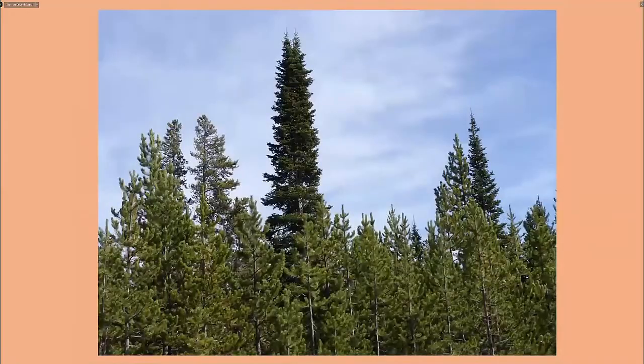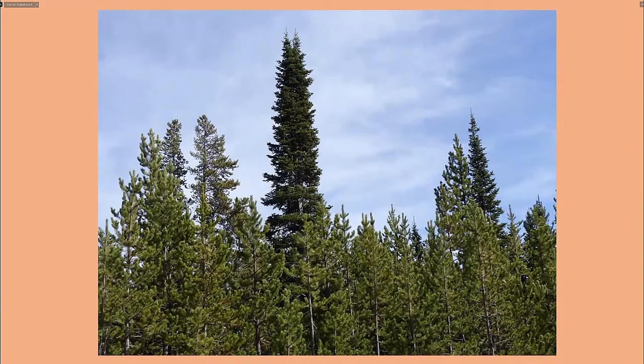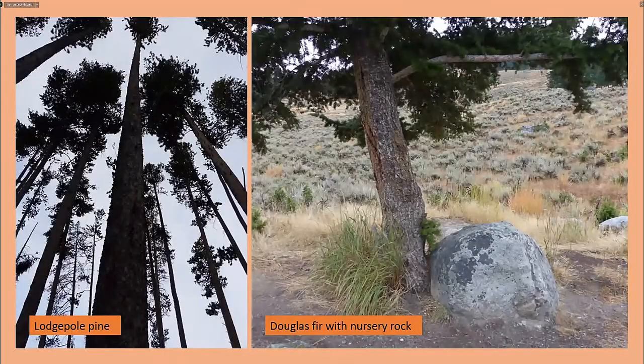This is the undergrowth of the conifer forests. Two of the most important trees are the lodgepole pine — you can see how it gets its name: straight and unbranched, ideal for building a log cabin — and the well-known Douglas fir. The Douglas fir appears to need the shelter of a nursery rock to grow naturally; nearly all of them we saw had a rock nearby.